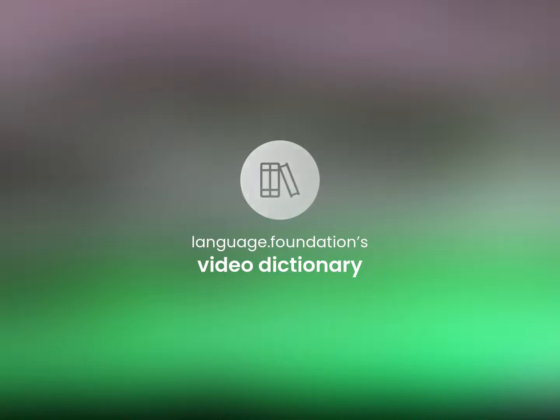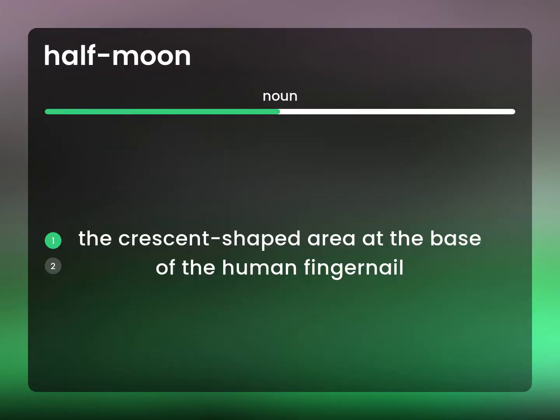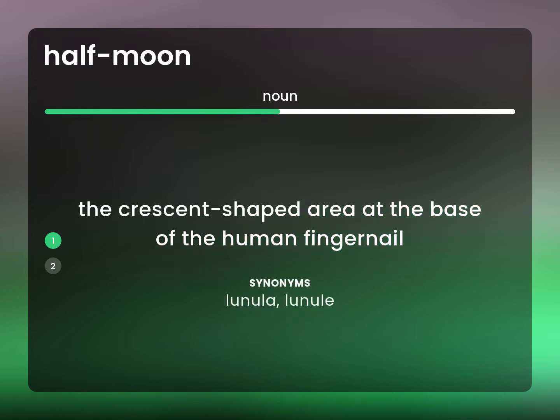Language.Foundation's Video Dictionary, helping you achieve understanding. Lunula: the crescent-shaped area at the base of the human fingernail.